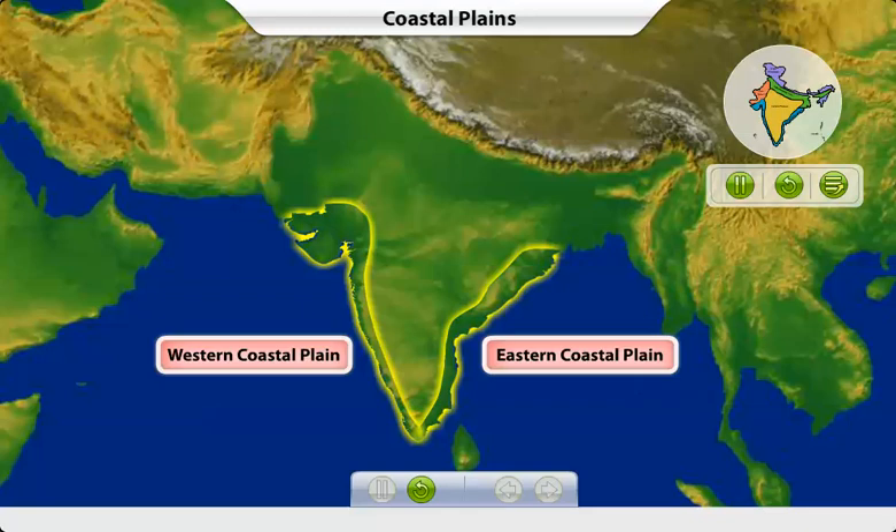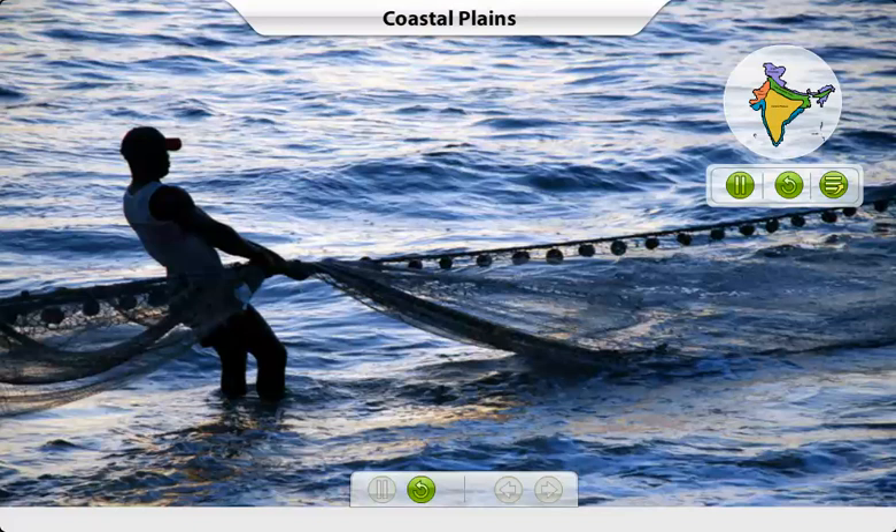If you look closely, you will see that the eastern coastal plain is wider than the western coastal plain. Most people living here make their living by fishing.